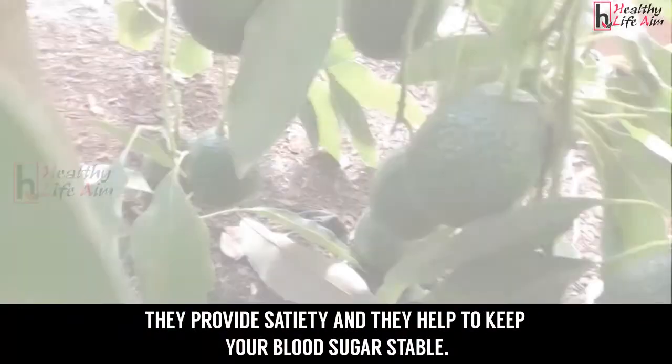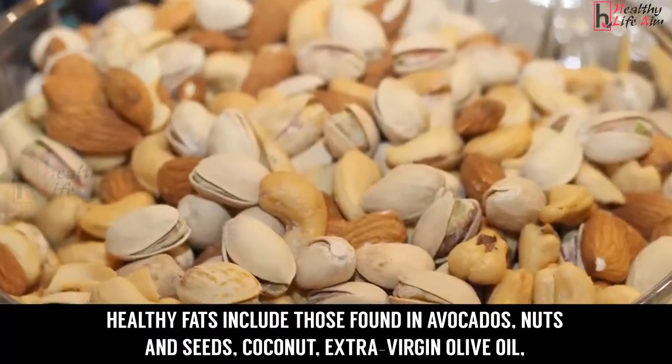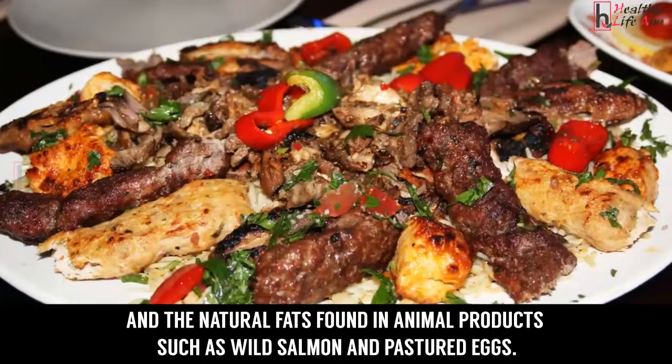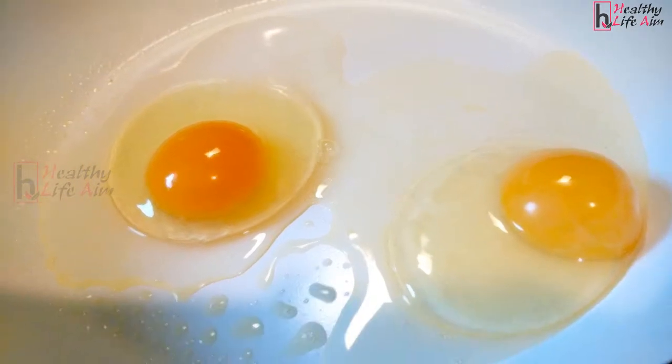Healthy fats include those found in avocados, nuts and seeds, coconut, extra virgin olive oil, and the natural fats found in animal products such as wild salmon and pastured eggs.